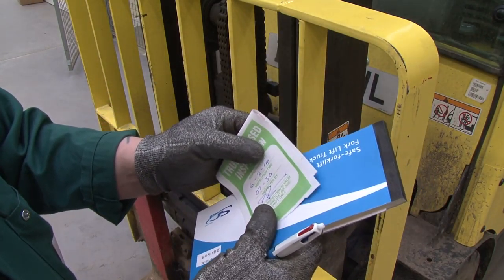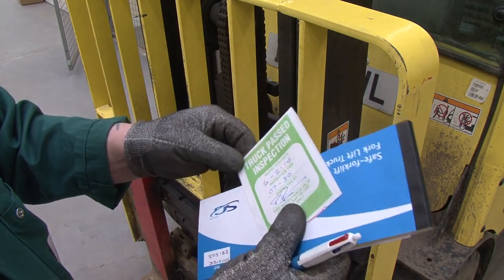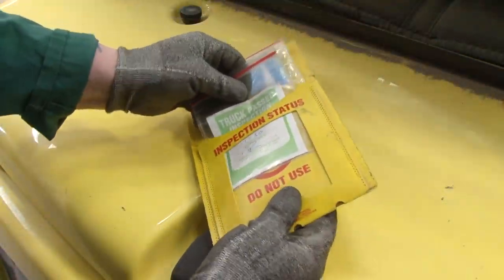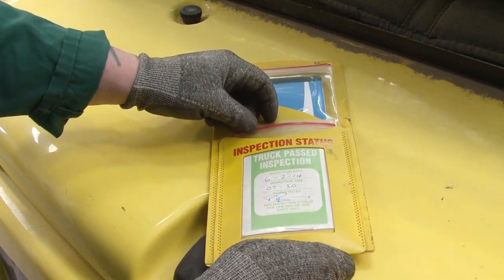Fold the sheet like this, making sure that the green past inspection certificate is clearly visible to show any operator that an inspection has taken place and that the plant or machinery is safe to operate.